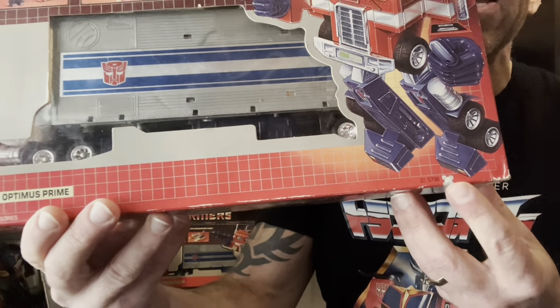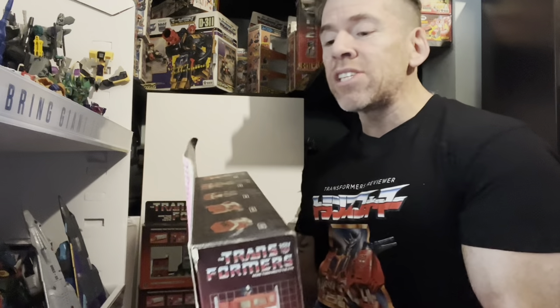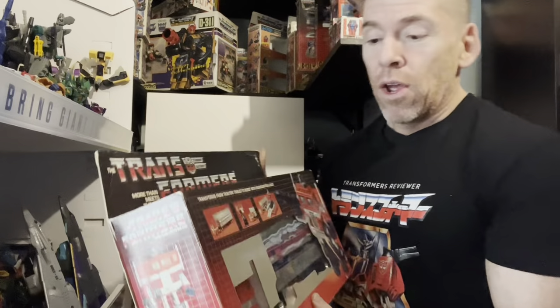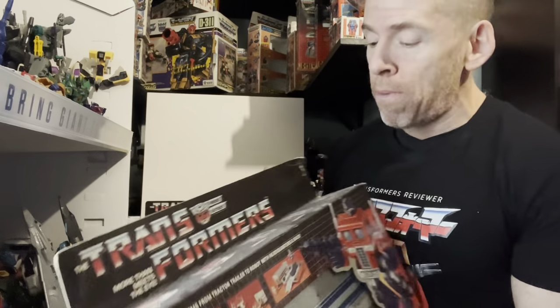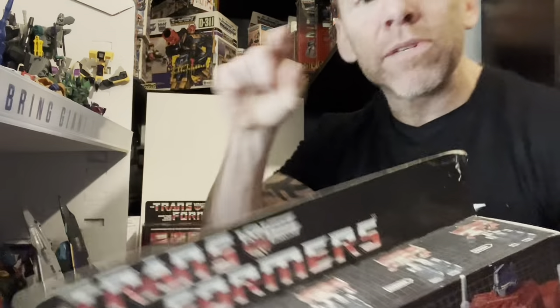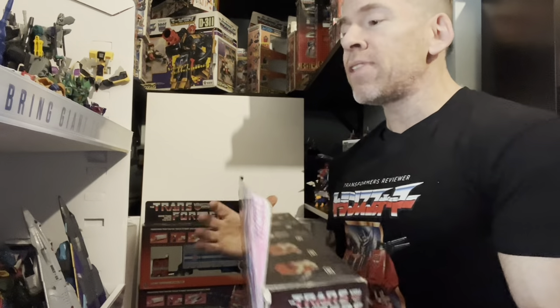The original pre-rub boxes have an error: a radar dish on the bottom — a genuine printing error, which they did correct in time. Also, there are no white borders around these individual boxes, and because it was a pre-rub figure, it will say 'TM' just after 'Transformers' rather than the registered trademark 'R.' All three are error boxes but completely different variants.